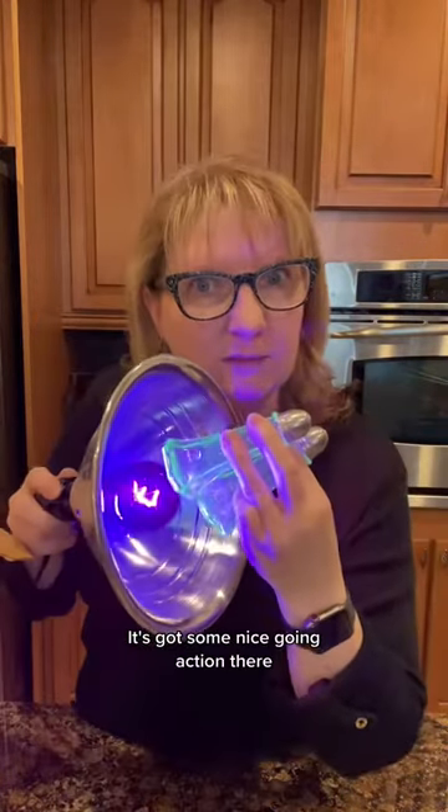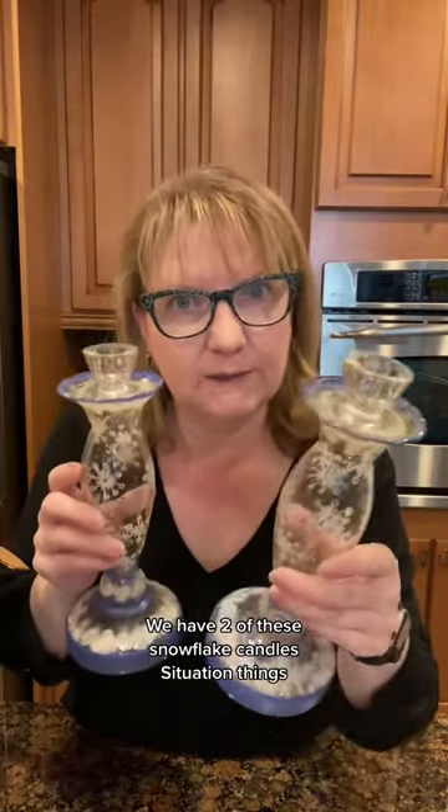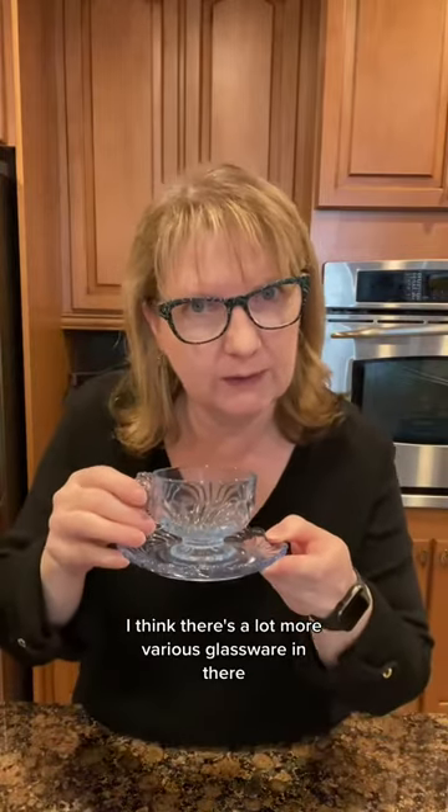Little teensy-weensy. It's got some nice glowing action there. There's still more in the box, guys. We have two of these snowflake candle situation things. I think there's a lot more various glassware in there.